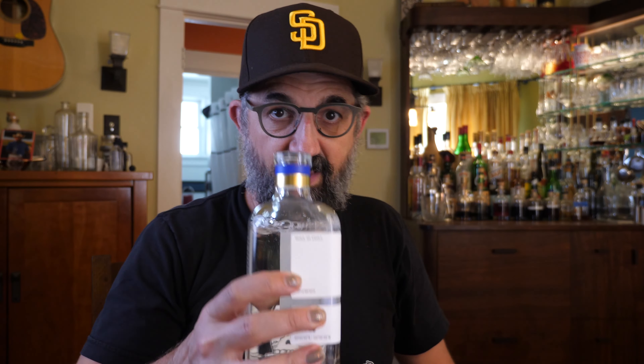It is also additive free, but it cost me $89. I'm not sure exactly all of the production methods that go into everything and why this one costs $89 and the other one only costs $47. But we're gonna taste them and see how we feel.